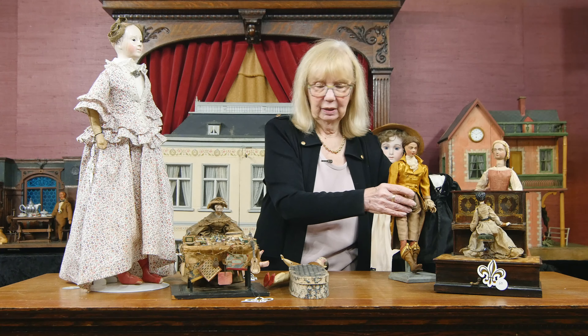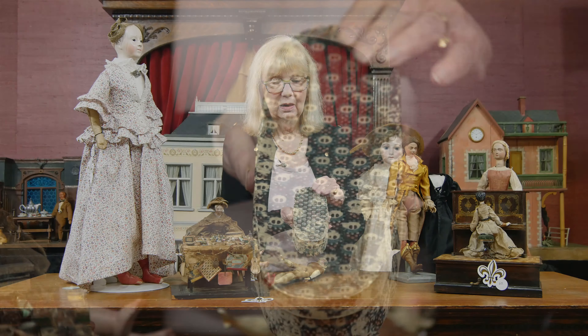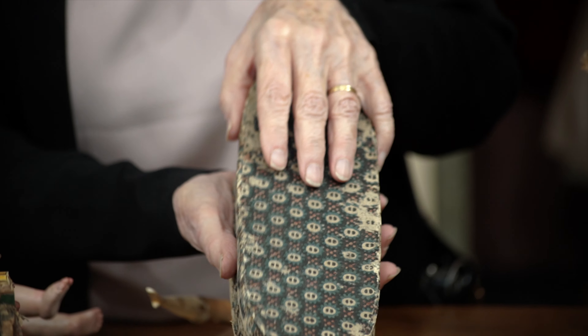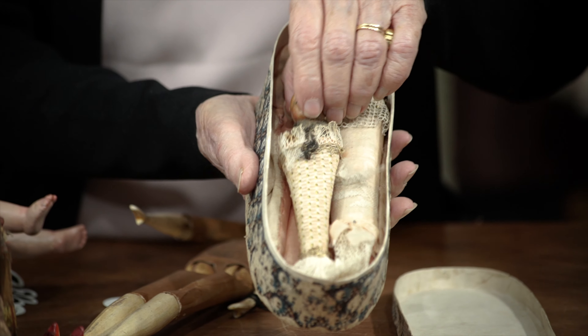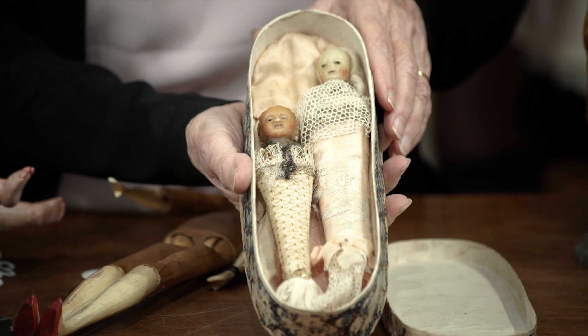Two other early pieces I wanted to show you — this wonderful early case. I have it upside down, and when we open it up, inside are these two beautiful early wax Poupards in their original costuming.